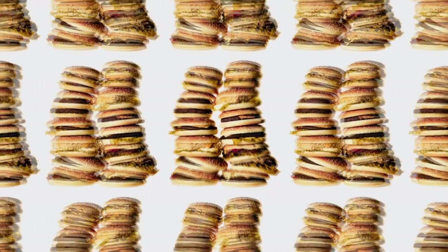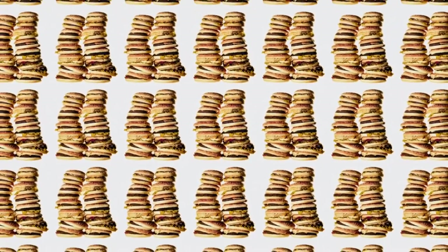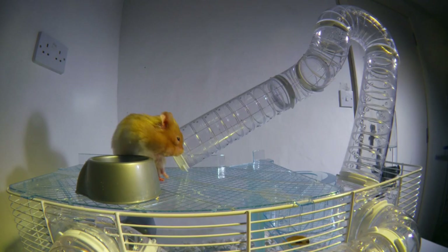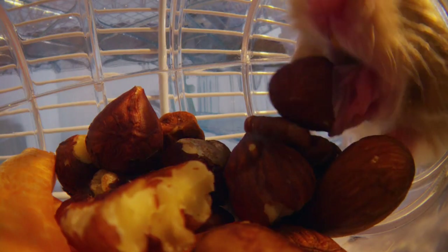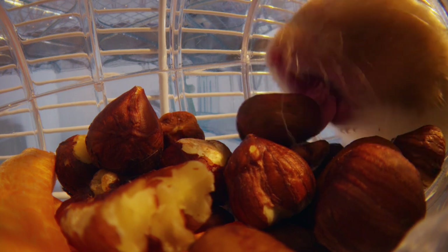These expandable cheeks can hold half a hamster's body weight — the equivalent of a man carrying 150 quarter-pounders in each cheek. Once those cheek pouches are filled, the hamster heads to a safe spot and uses those same cheek muscles to massage the food back up. Now that's one amazing pocket pet.